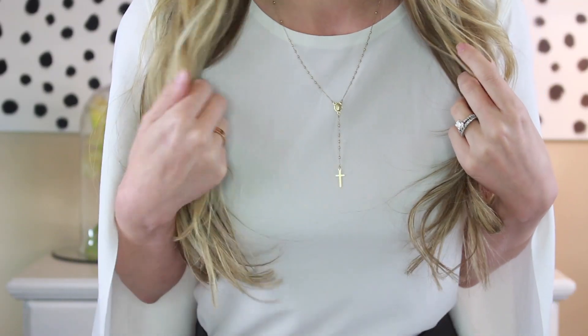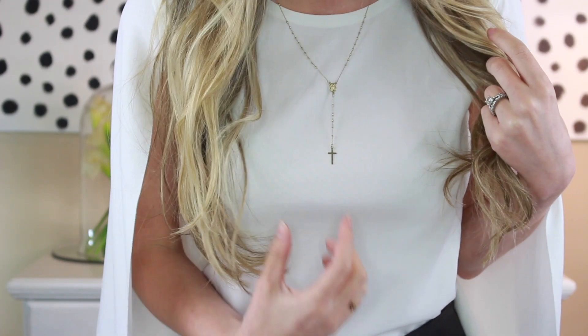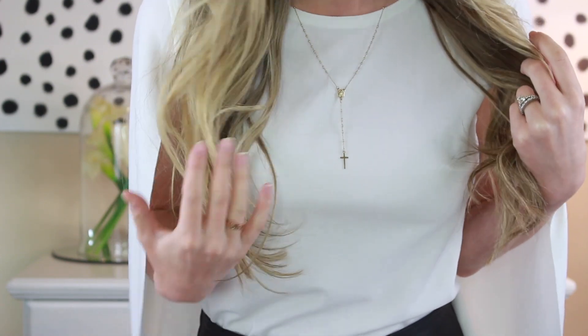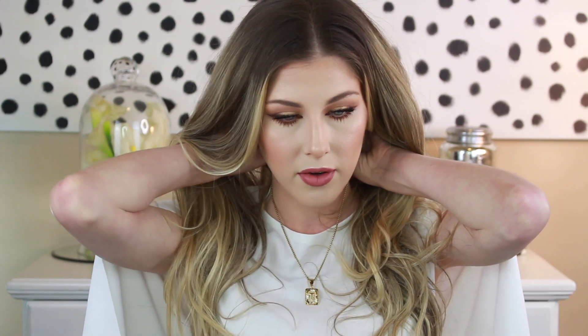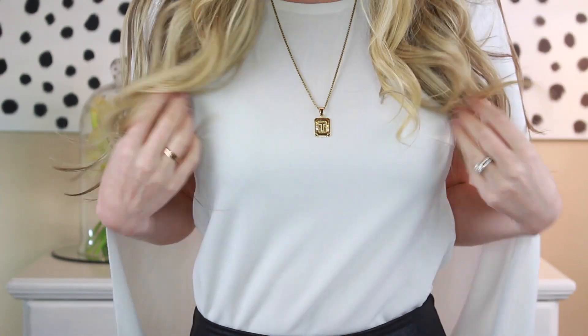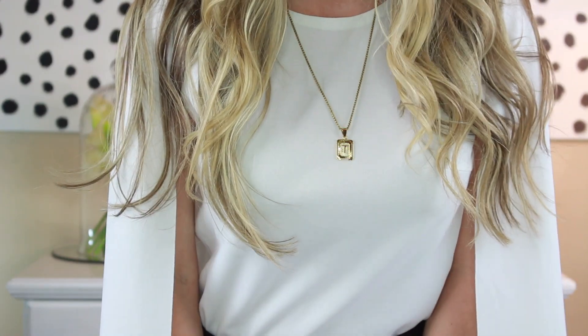Next up I have some necklaces. I'm actually wearing the first one right now — it's just this dainty little rosary chain that I wear all the time. It goes down kind of low, so it's cute with a low neck shirt or a high neck shirt, and it's really good quality. It's plated in gold, and it was a really good price. The next necklace I got recently — it's like a thick chain, kind of long. I like how it makes a statement but it's still simple and gold. I've been wearing it with a rocker tee or something low cut.